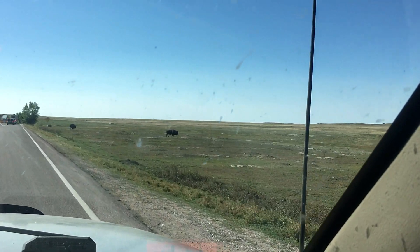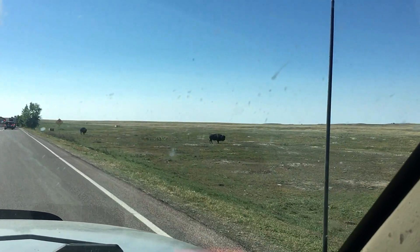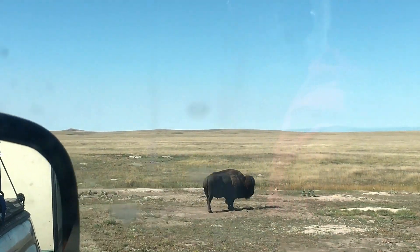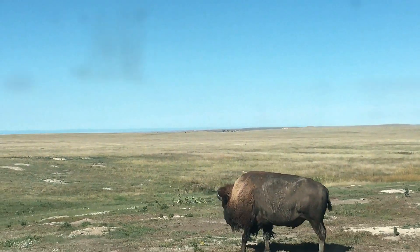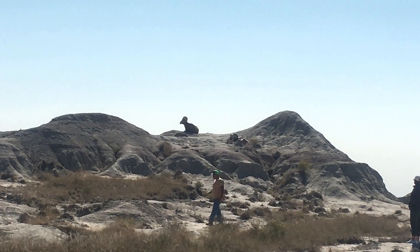Right as we entered the park — I mean we had literally just crossed the cattle guard — there were a few bison off to the side; seems like they were posed by the park service. It drove the dog nuts. But the best part: we saw a couple of bighorn sheep that were obviously posing for photos.